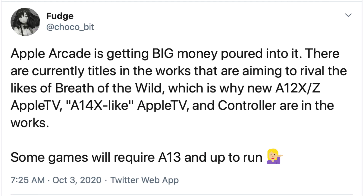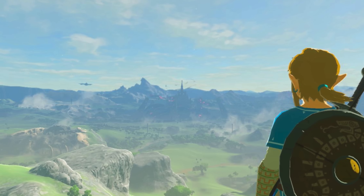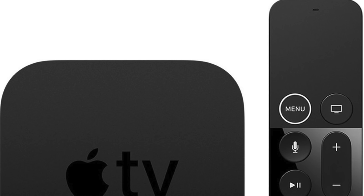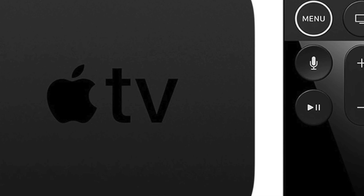On top of all that, Apple may actually try competing against the giants of the gaming industry with a souped-up Apple TV, complete with an A14 chip and six gigabytes of RAM. Noted Twitter leaker Fudge says that Apple Arcade is receiving a significant boost in funding, and claims that Apple is looking for major titles that could rival games like Breath of the Wild, an incredibly popular open-world Zelda game on the Nintendo Switch. These leaks also say that some of these bigger games will require an A13 chip or above to even run them, and that Apple is working on a dedicated gaming controller for the next-generation Apple TV. Now, even an A14-equipped Apple TV probably won't compete against the PlayStation 5 or Xbox Series X in terms of raw horsepower — those consoles just have way too much power for Apple to really go head-to-head in a graphics race.